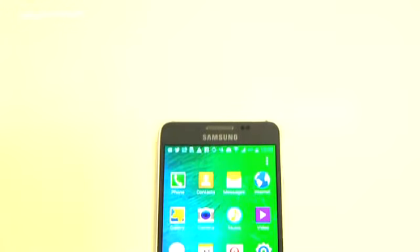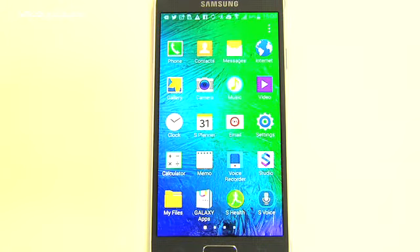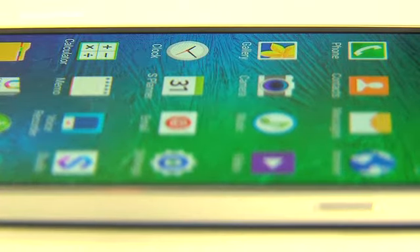In the past I might have said that devices that are usually covered in plastic don't feel like quality. I have to say this one really does feel luxurious. It's got a thickness of 7mm, one of the thinnest phones I've probably held. It really has a really good feel in your hand.